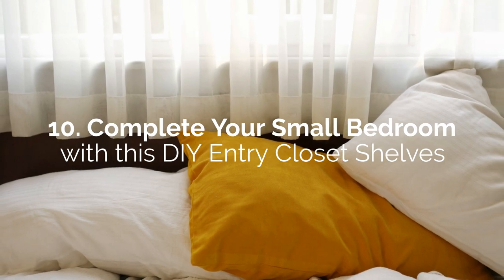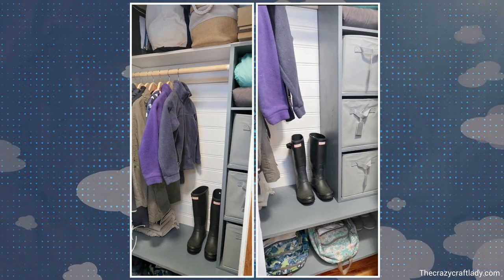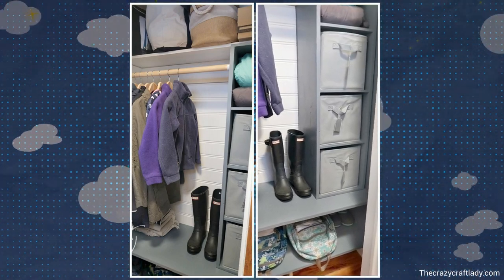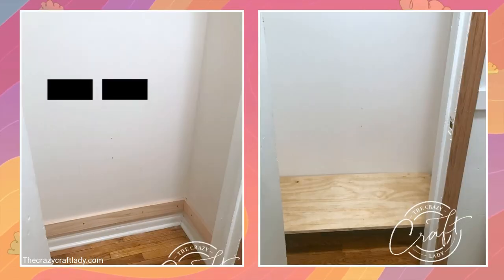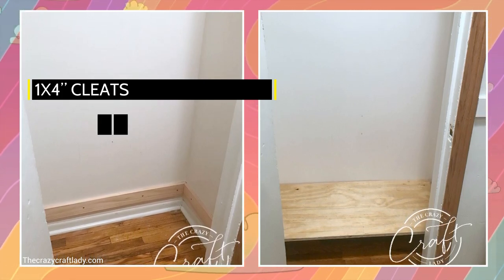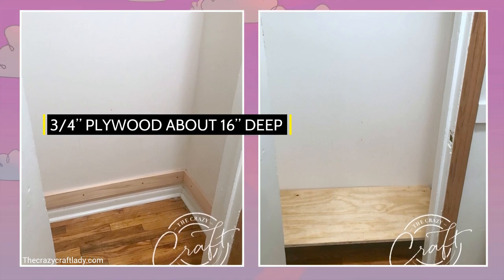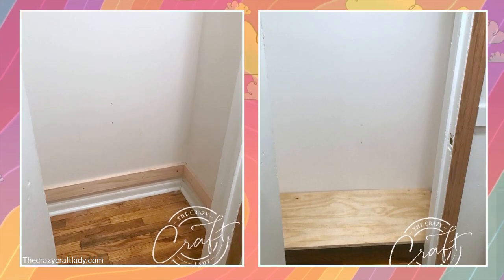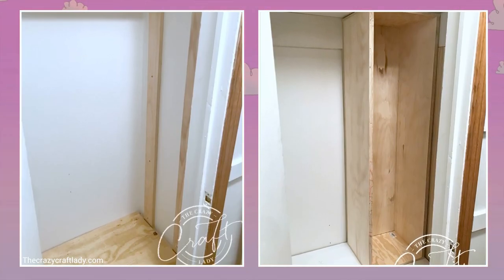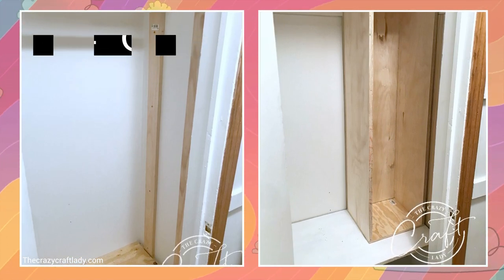Number 10: Complete Your Small Bedroom with Its DIY Entry Closet Shelves. With these DIY shelves for your entry closet, you can organize your items and keep your minimalist bedroom clutter-free. Using 1x4 cleats screwed on the sides and back of the closet, place your bottom shelf cut from 3-quarter-inch plywood about 16-inch deep. Make sure the cleats are level before doing this. Do the same for the middle shelf. Add vertical 1x4-inch columns under each plywood in the middle to prevent sagging.